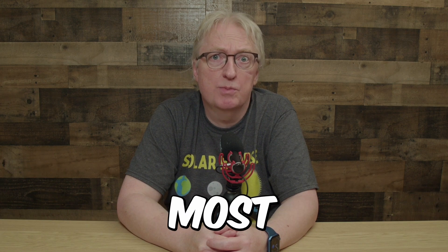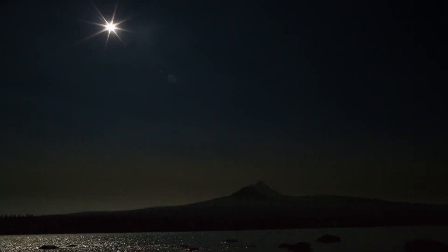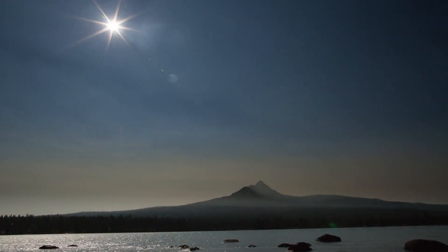A total solar eclipse is one of nature's most awesome events. It's also one of the most accessible, and there will be one in three months in North America. What is happening? Where do you need to be? And what do you need to do to keep your vision safe? Let's dig into it.